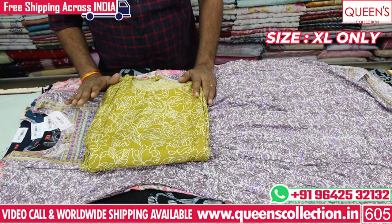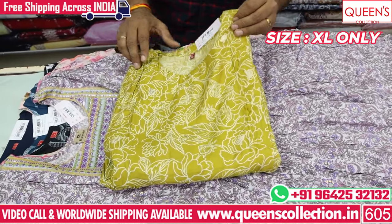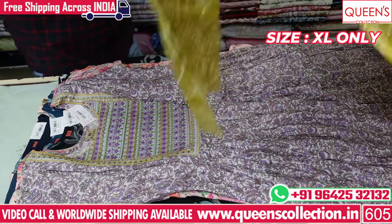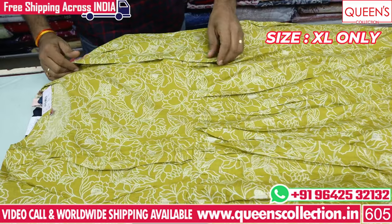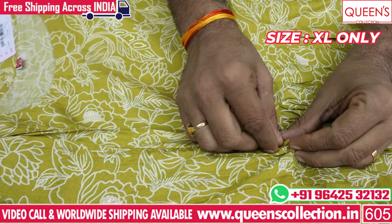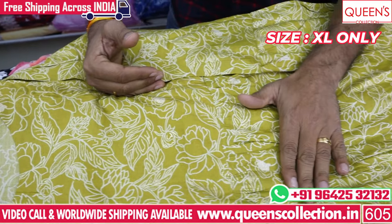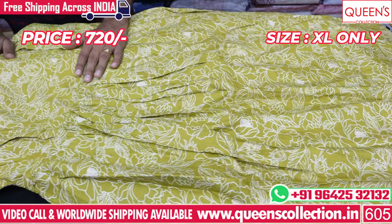Now the L size and XL size of the feeding are available. You can see these varieties — there are many different varieties in the store. There is also a feeding option available on both sides. You can also have the cream color on the bottom — it looks very nice. The price is 720.